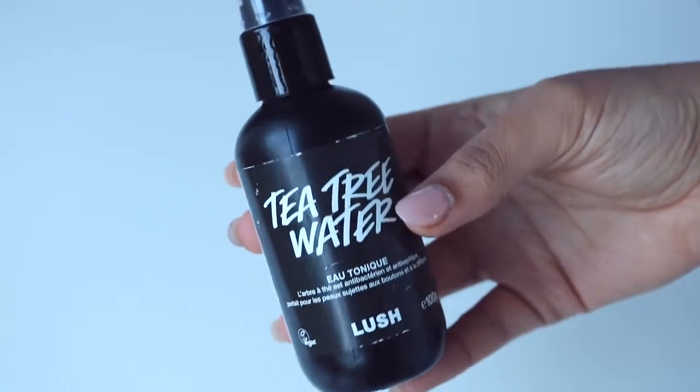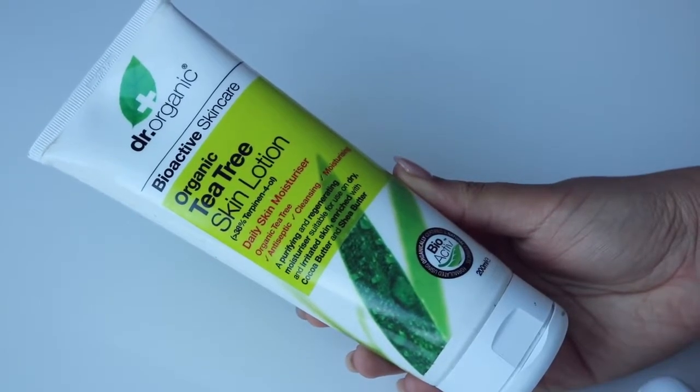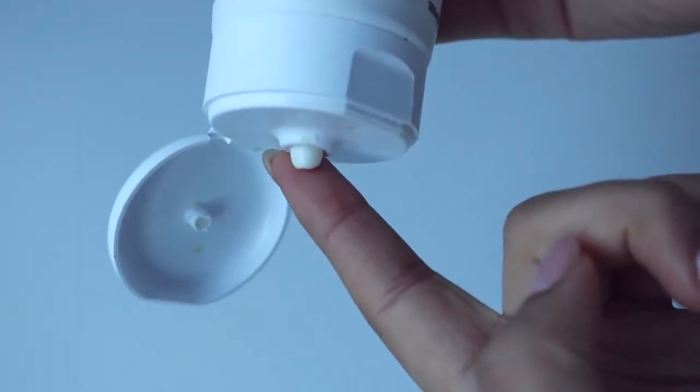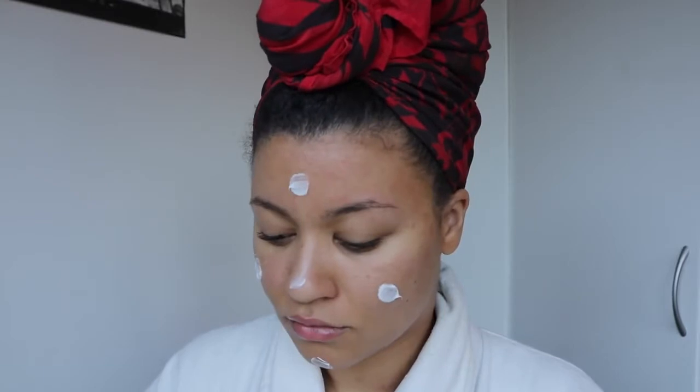After cleansing I'm going to tone my face with Lush Tea Tree Water. I love this toner because it doesn't sting, it doesn't contain alcohol, it's all natural, and it only tingles a little bit because of the tea tree. This is great for some extra hydration and nourishment. After that I moisturize my face with Dr. Organics Tea Tree Skin Lotion — it has a very thick consistency which is perfect for my dry winter skin.